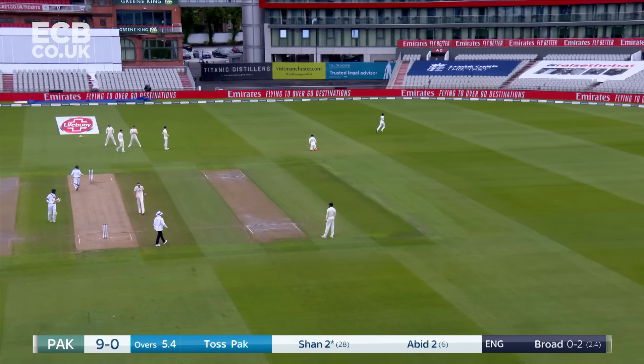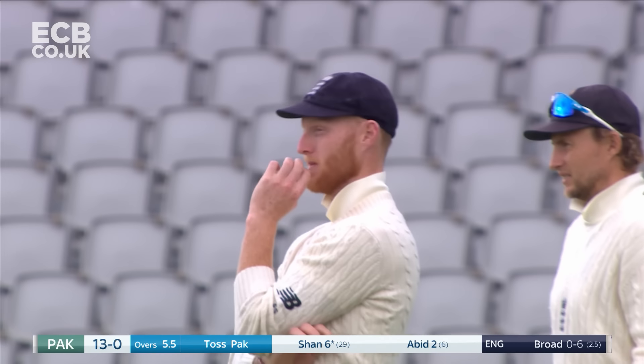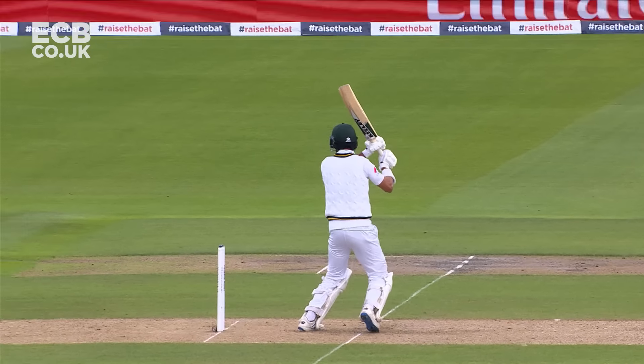Gets four here. There just wasn't a lot of conviction. Wasn't sure whether to play, whether to leave, whether to draw the bat inside the line, whether to actually have a full-blooded cut at the ball.